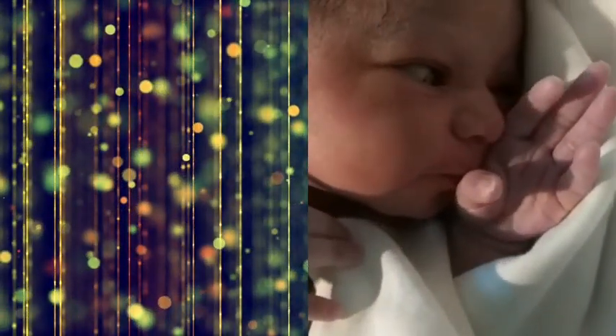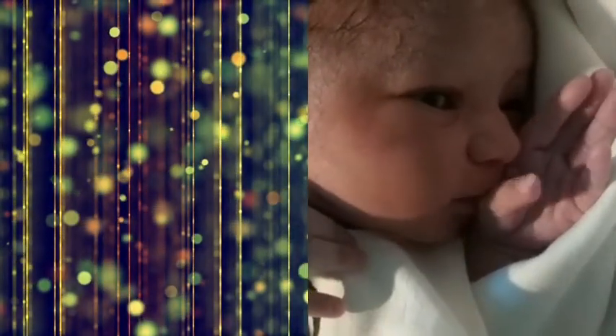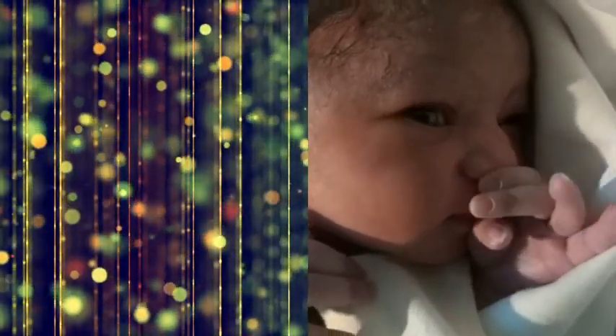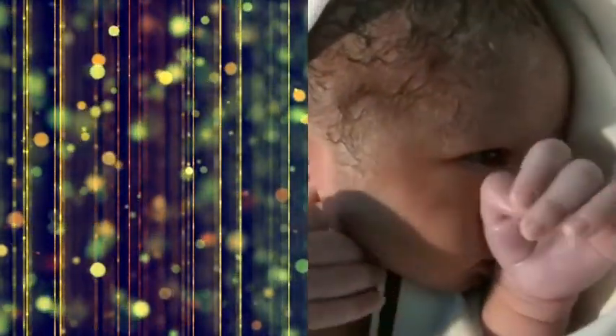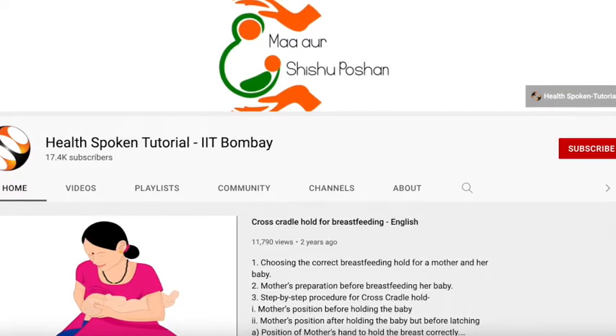Four points are very important for correct latching. The lower lip should be turned outward. The mouth should be open widely. The lower areola should be more inside the mouth than the upper areola. This is called latching.